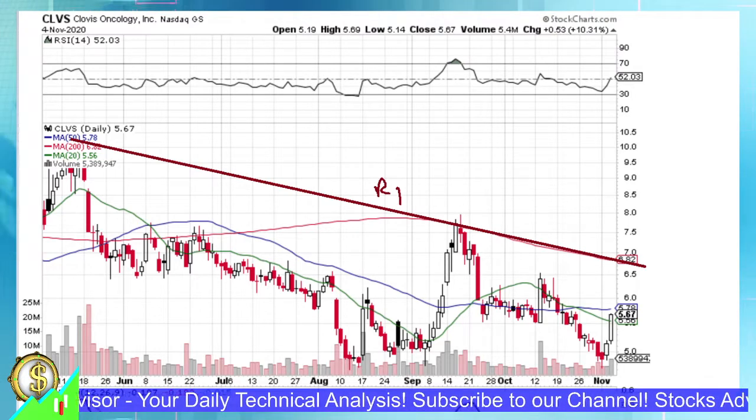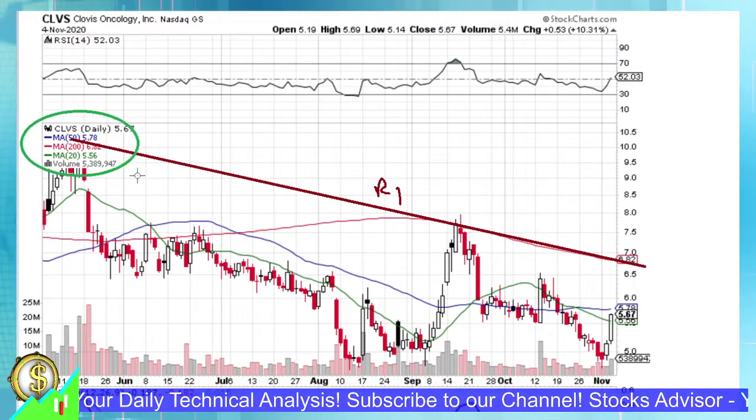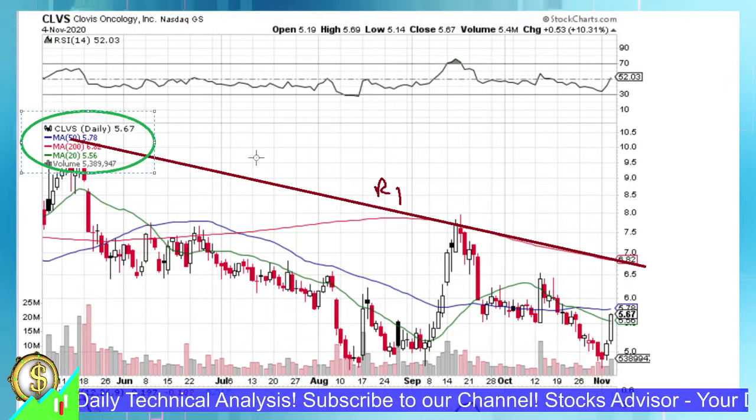By the way, here we have three moving averages depicted: moving average 200, 50, and 20, being red, blue, and green lines correspondingly.